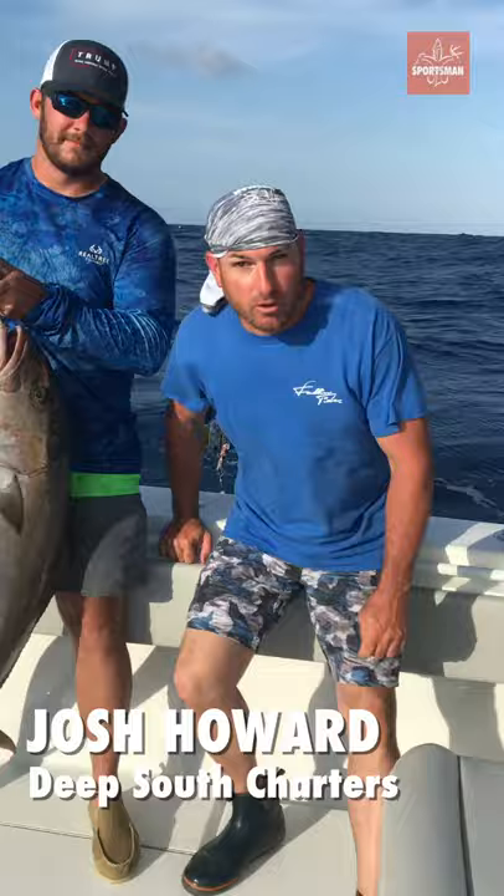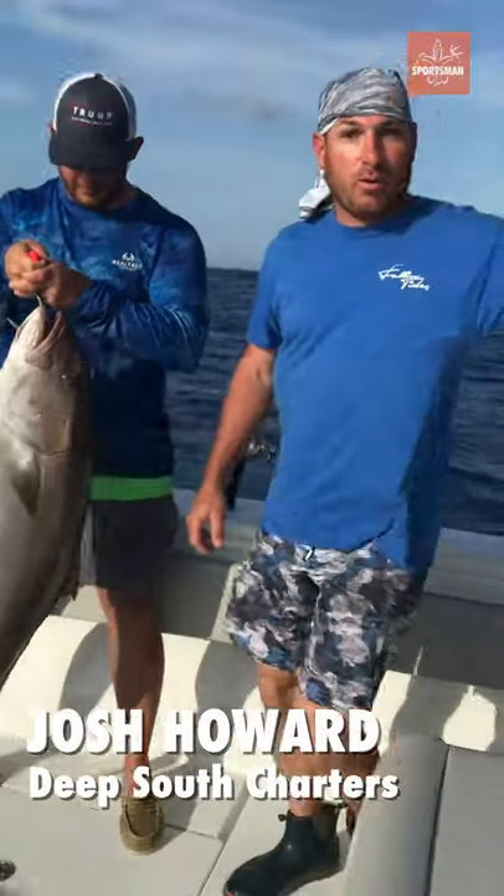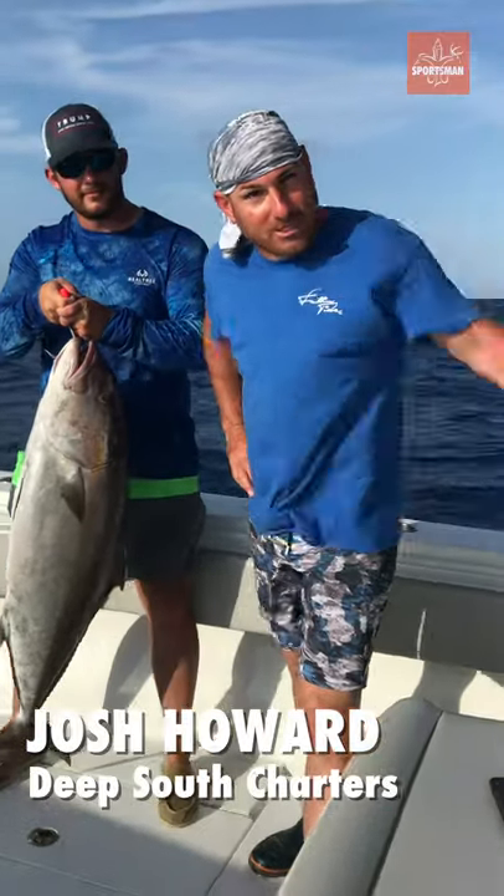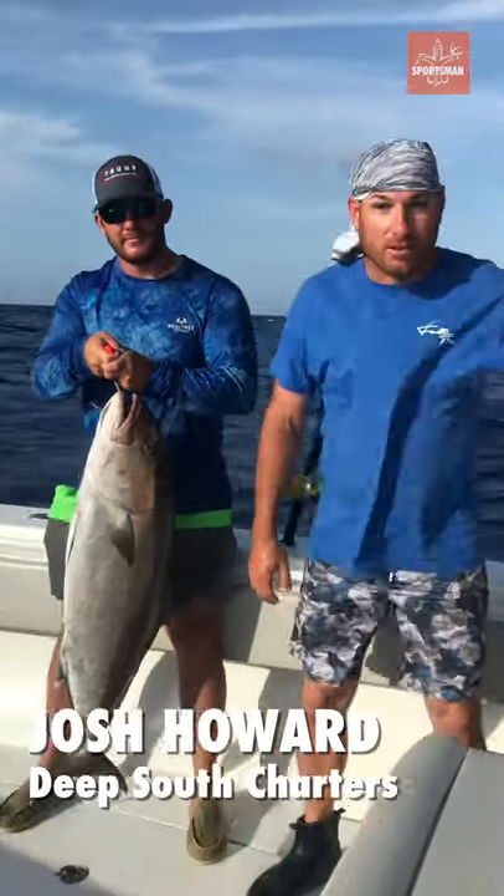Josh Howard here for Deep South Charters out in Venice, Louisiana, doing a field report for Louisiana Sportsman. Today we were really wanting to go catch some tuna — everybody in Venice wants to catch tuna — but the waves had other plans.